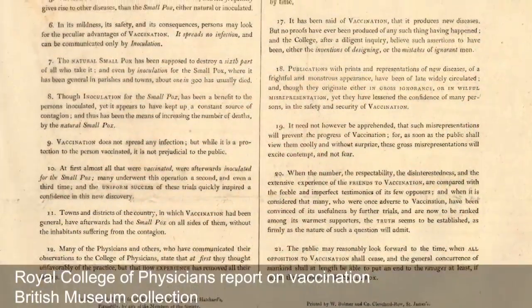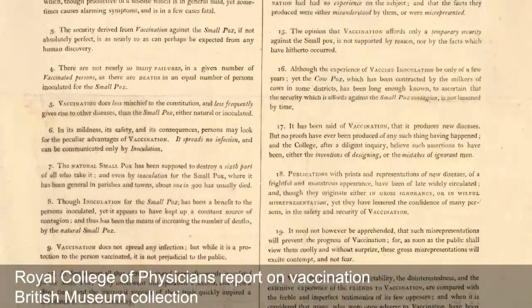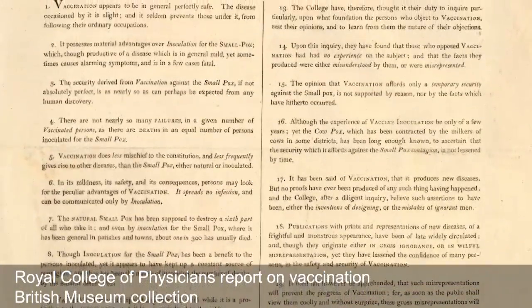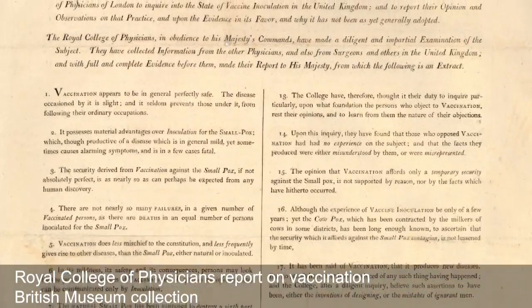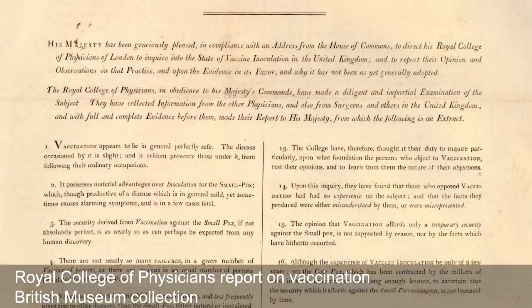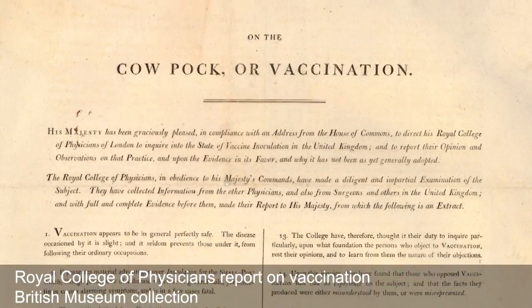So how does that impact on the British Museum? The object that I've chosen is a report published by the Royal College of Physicians in 1806, and the title is on the cowpox, or vaccination as we would probably know it today. This was a report published on a single side of paper, just 21 short paragraphs, authored on the advice of Parliament and the Crown to report on the advantages, risks and benefits of vaccination.